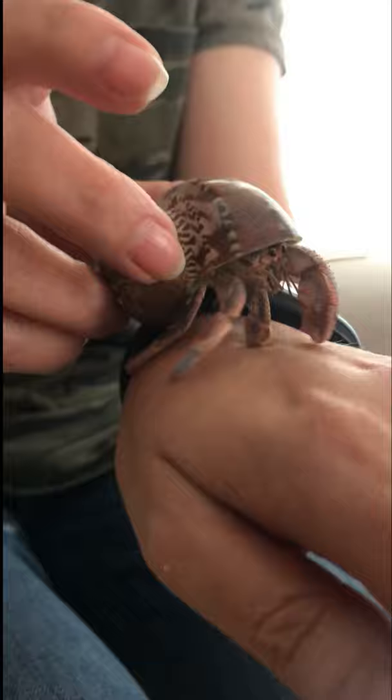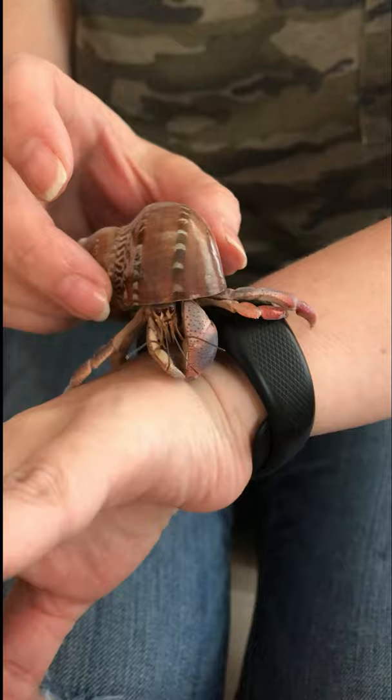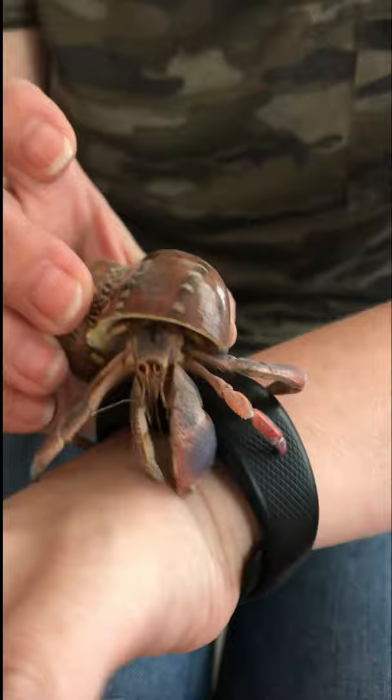This is a heavy shell — you might not believe it, but it's actually a really heavy shell. She also has two eyes; can you see them there? She has those big eyes.